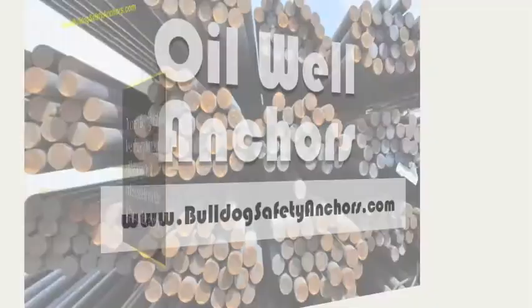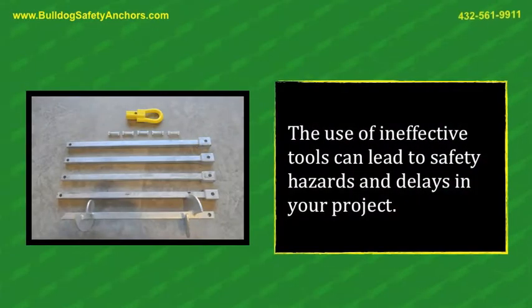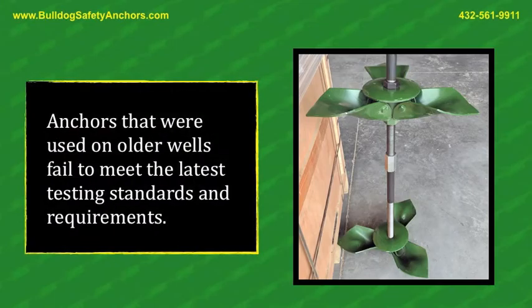Oil Well Anchors. To ensure the highest level of safety for your drilling projects, it makes sense to use the right soil safety anchors. The use of ineffective tools can lead to safety hazards and delays in your project. Anchors that were used on older wells fail to meet the latest testing standards and requirements.